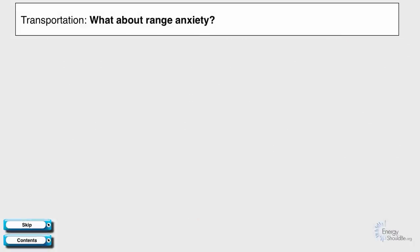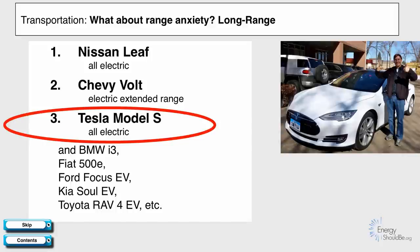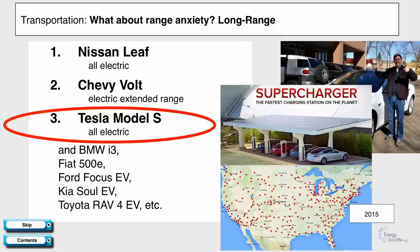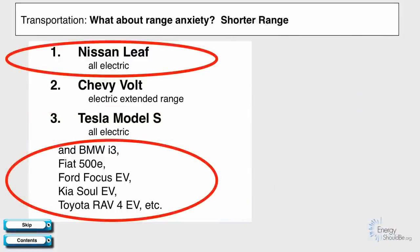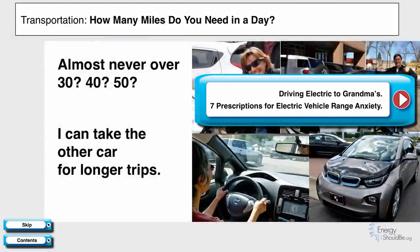Let's talk about range anxiety. The Chevy Volt and Tesla Model S are both long-range vehicles. Tesla has created a supercharging network across the world — in the United States, by the end of 2015, you'll be able to drive pretty much any place in the country with your all-electric Tesla Model S. But other cars have shorter range — maybe 60 or 100 miles. We put together a short video with seven prescriptions for electric vehicle range anxiety. With moderate-range vehicles, the key question is how many miles you need to drive in a day. If you almost never drive over 30, 40, or 50 miles, these vehicles will work fine for you right now. If you need a longer trip, maybe you have a second car, or you can rent a car on the savings from charging with electricity versus gasoline.